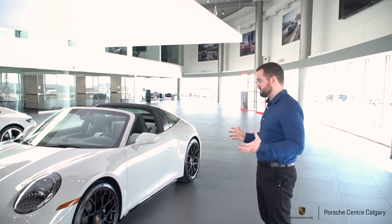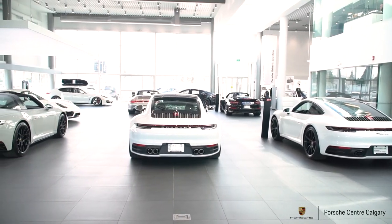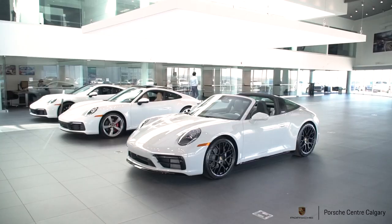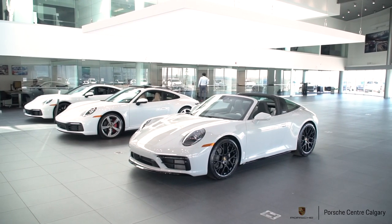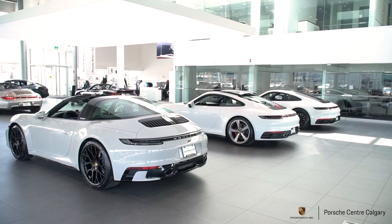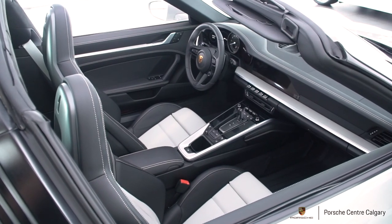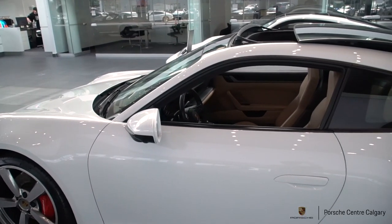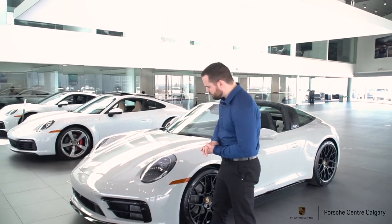So for starters, we have a Targa 4 and we decided to select the chalk color. It's been a super popular color, it looks great on any of our cars and definitely suits this build well. We went for a monochromatic type idea — chalk with a lot of black accents throughout — and then we brought a little bit more chalk onto the interior, which we'll get to in a minute.